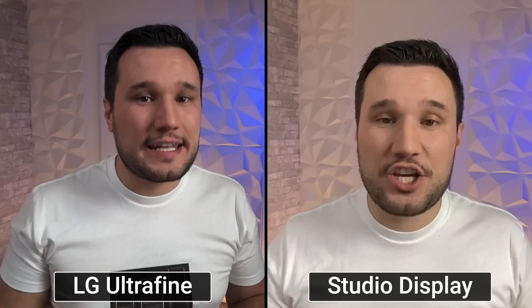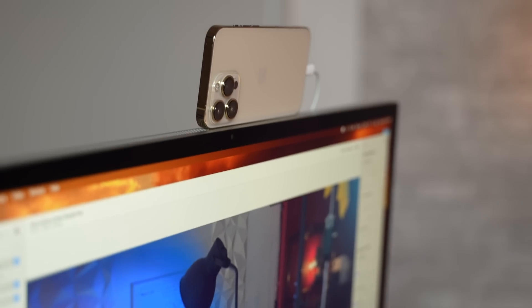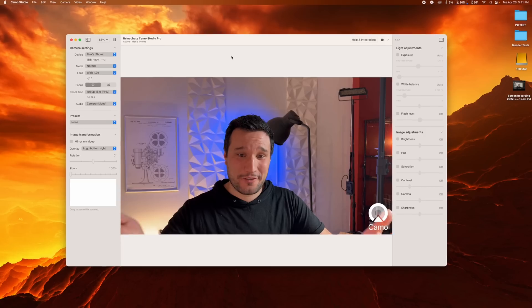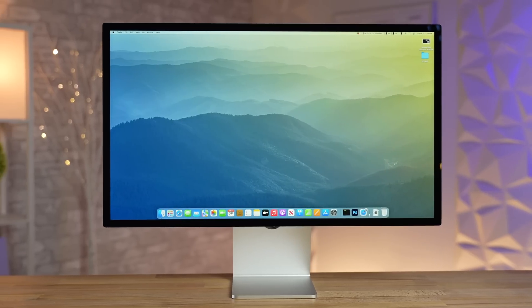Did Apple fix the Studio Display's biggest issue, or did they make it worse? Today we'll find out in the most detailed webcam comparison you'll find online, with a bonus surprise. We have a couple of different lighting scenarios, multiple different Macs, the LG 5K, a MacBook, and something called Camo that I think you're going to be really shocked by.